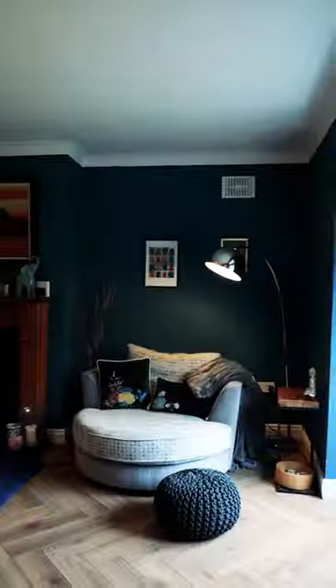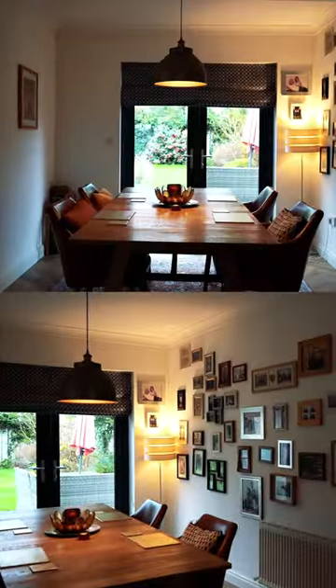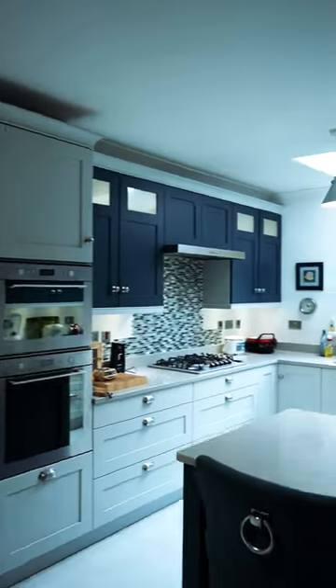Upon entry you're greeted by a generous hallway leading to two inviting living areas, a separate dining area with French doors overlooking the rear garden, a modern kitchen, a remarkably spacious living room, a utility and a convenient downstairs toilet.